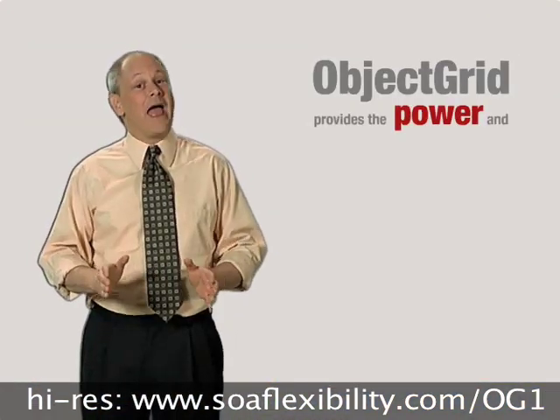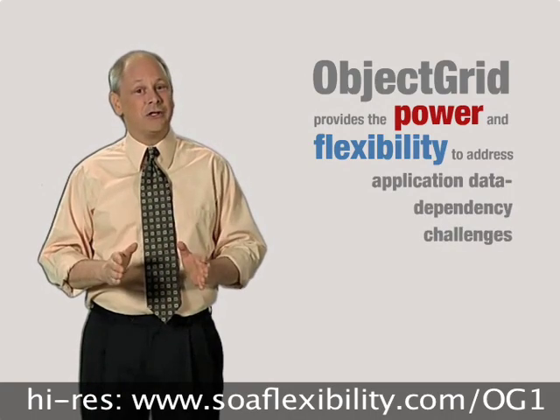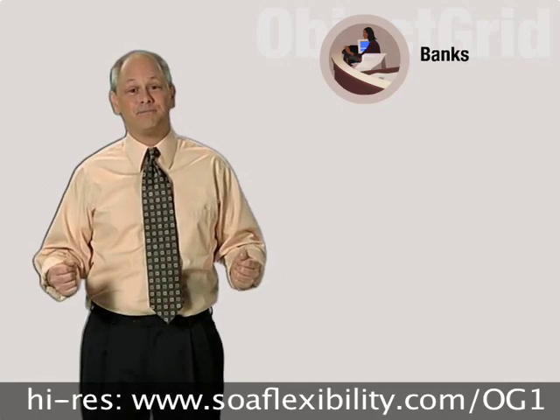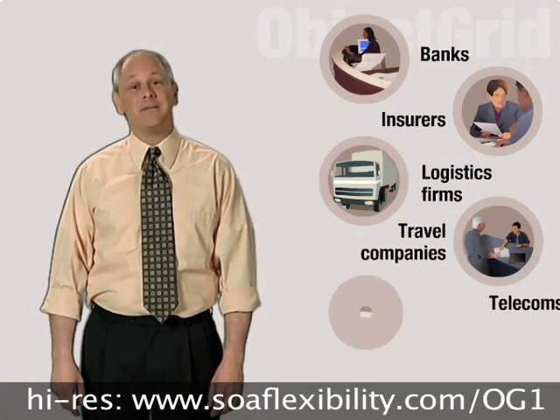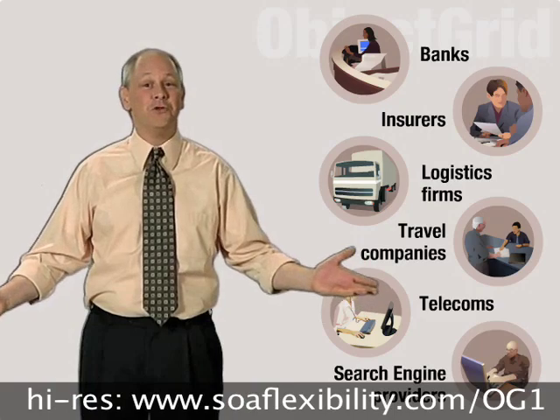Object Grid provides the power and flexibility to address application data dependency challenges for companies in almost every industry, whether they're banks, insurers, logistics firms, travel companies, telecoms, search engine providers — you name it.